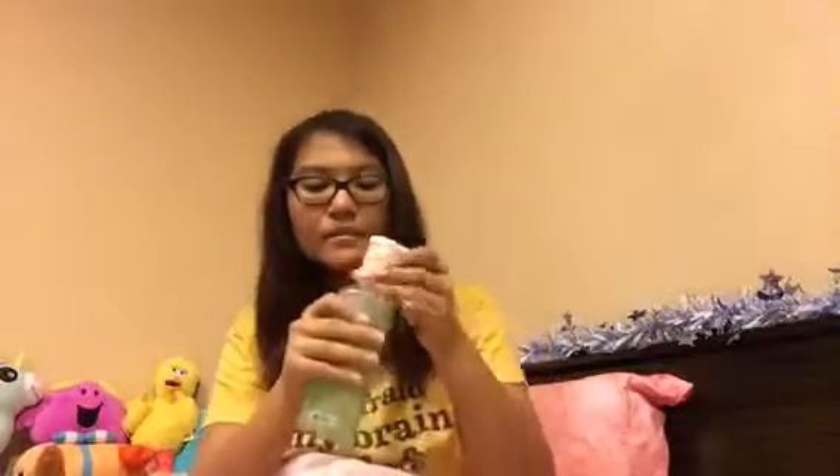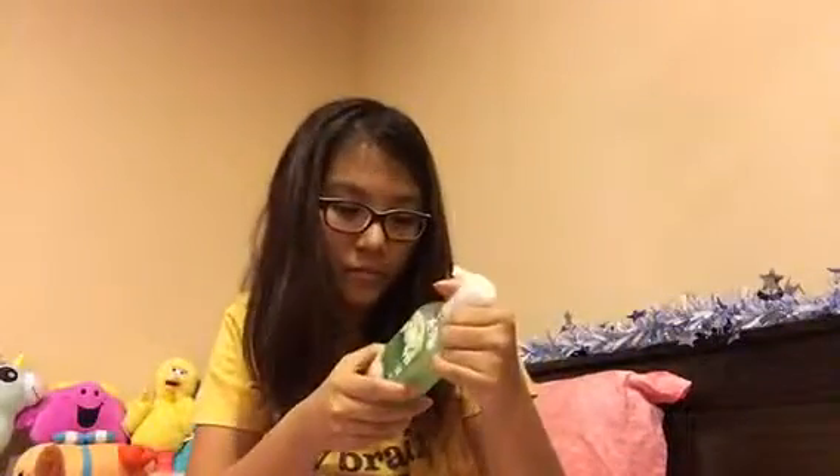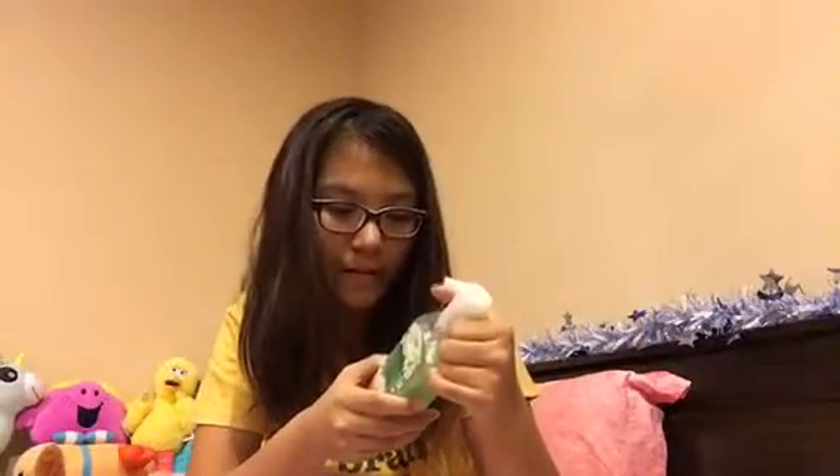I got the Bath and Body Works Sparkling Mint Blossom Creamy Luxe Hand Soap. Let me just get a whiff of this — this stuff is so good and it's shimmery. It's chilled mint blossom dipped in powdered sugar and it just looks really nice. How could I not buy that?